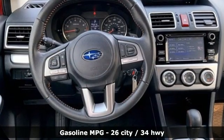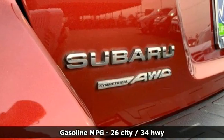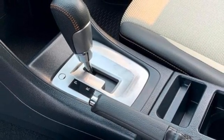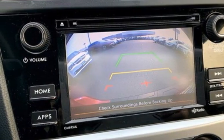Continuously variable automatic transmission, front heated bucket seats, streaming audio, manual tilting steering column, wireless phone connectivity, external memory control, pearl coat paint, USB port, and H4 engine.